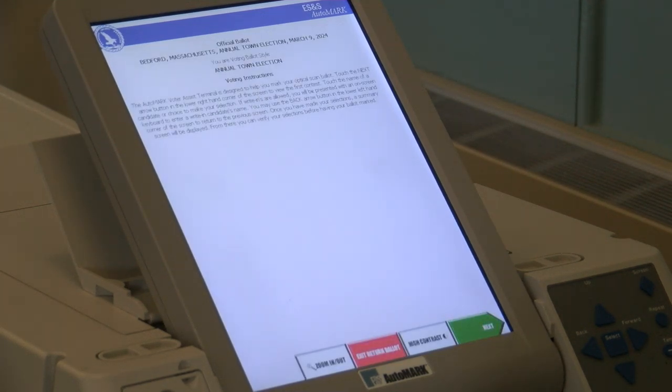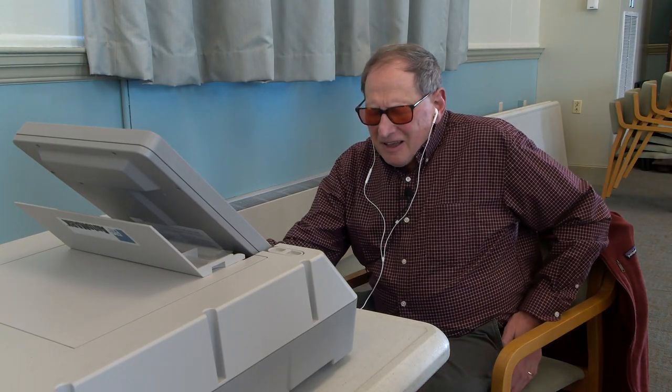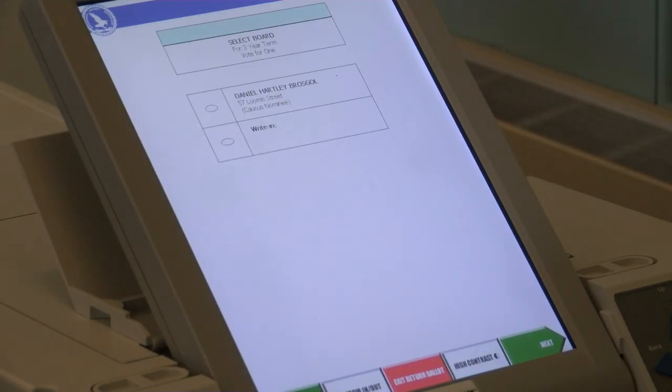The machine announces: "Official ballot. You are voting ballot style." I'm going to go forward. This is a town election, so I'm going to proceed. Next contest: Select Board, for a three-year term, vote for one.